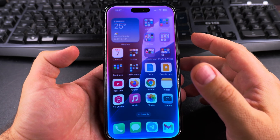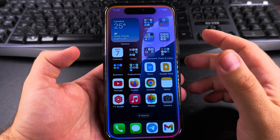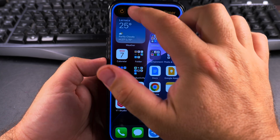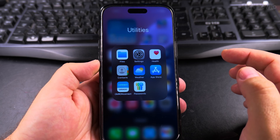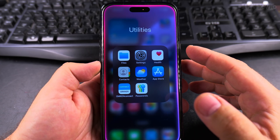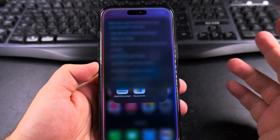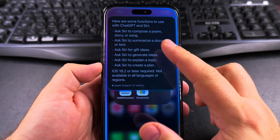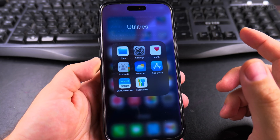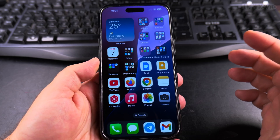Hey Siri, can you set a timer for 3 seconds? Hey Siri, what are the best functions to use with ChatGPT and Siri? Ask Siri to compose a poem. Can you compose a poem? Or I changed my mind. It failed. It quit.